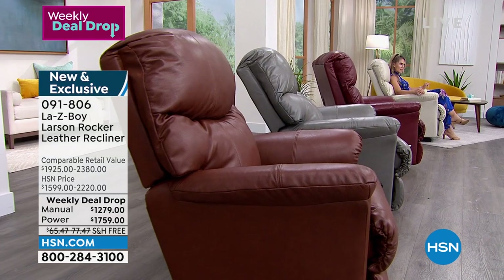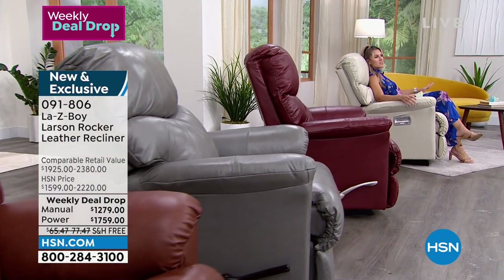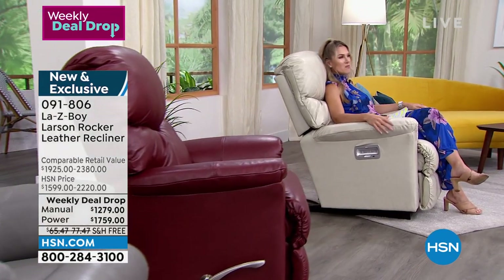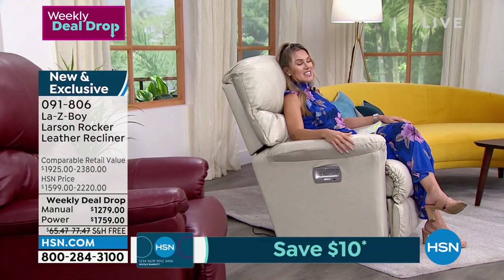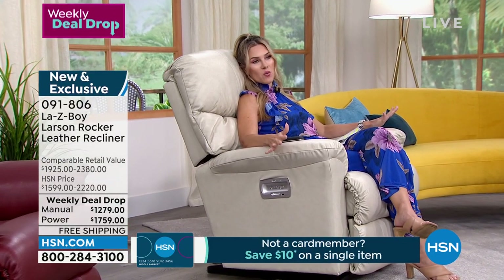You are looking at the Larson Rocker. We have it in the manual recline and in the power recline. We have not seen a leather recliner from La-Z-Boy here at HSN since October of 2020 — over a year and a half. This is the final leather recliner option for the entire year; we will not be having another one.